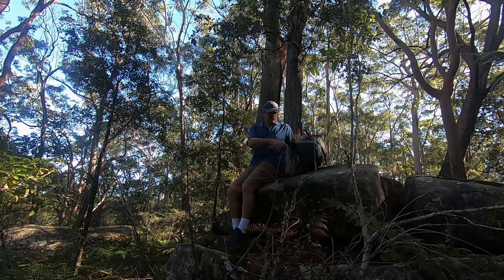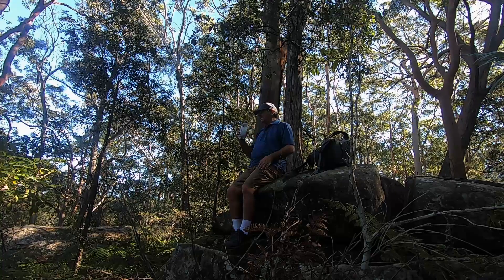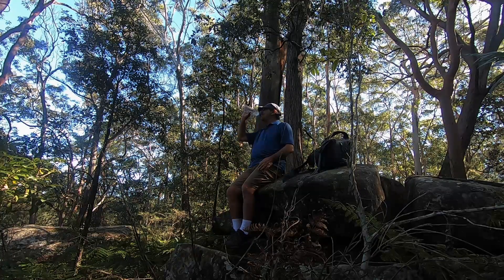It's not a hard walk, but I'm going to sit down and take five minutes, have a drink, and just appreciate the surroundings.